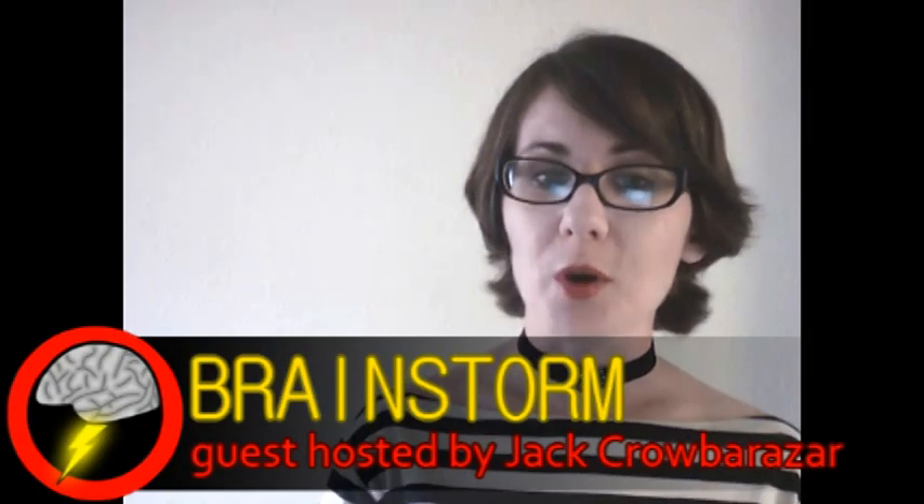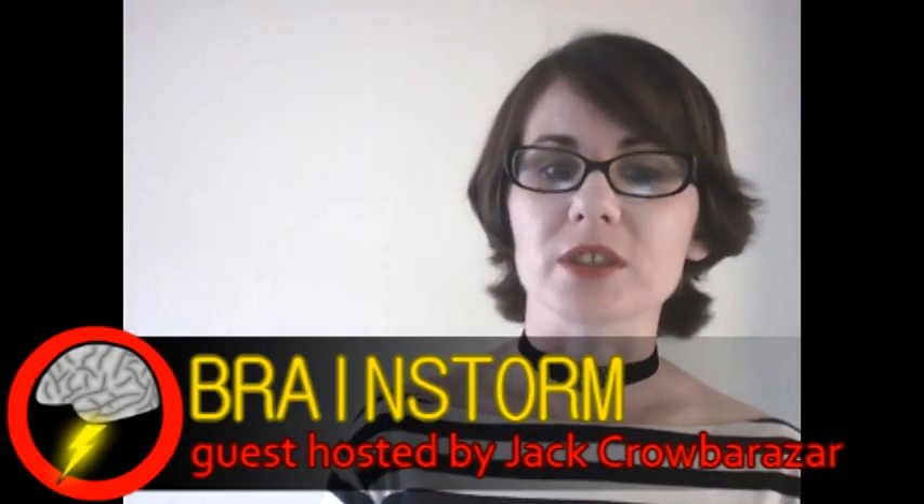Hello, I'm your host, Grah Barzar, and welcome to Brainstorm, where we give you a glimpse into the world of science.